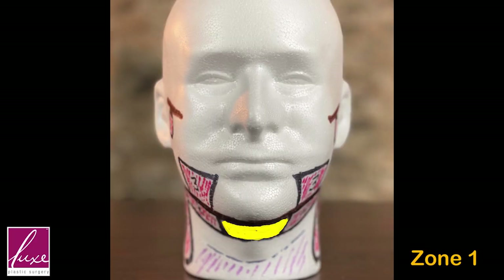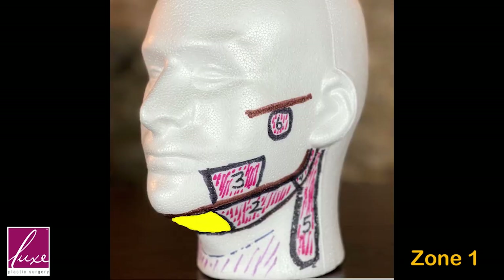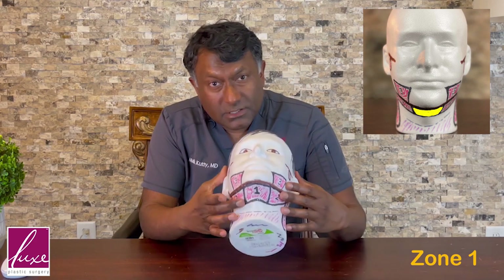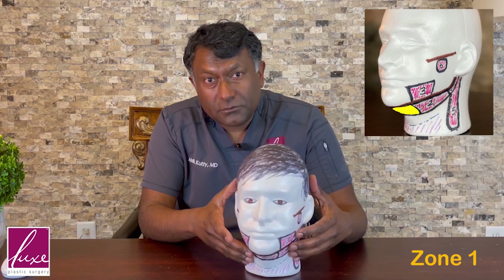Zone 1 is what most people focus on when they see a double chin. It's the most obvious thing you see in photos. If you're researching double chin solutions, you've heard of Kybella, CoolSculpting, and other non-invasive double chin treatments. Usually, non-invasive translates to non-effective. Many of you have wasted money, time, and multiple recoveries on these non-invasive approaches. Either you've seen no difference, or when you do see any difference, it's spotty and only in Zone 1. You don't look any better, and some of you now know what it looks like to have a dent behind your chin.